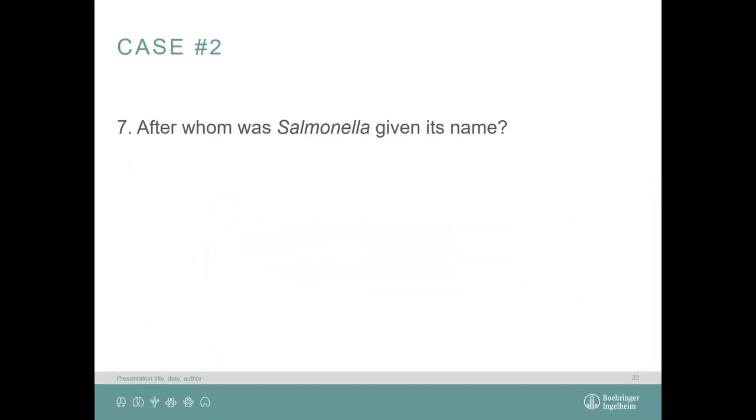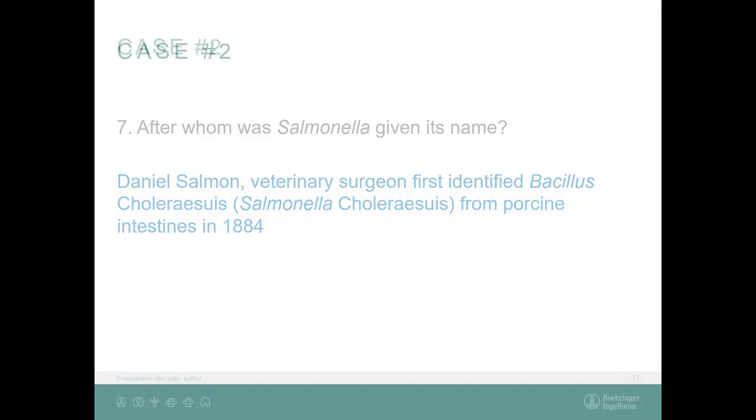After whom was salmonella named? Dr. Salmon — and was he a human doctor or a veterinarian? He was actually a veterinarian — Daniel Salmon. I think we should be proud of that.